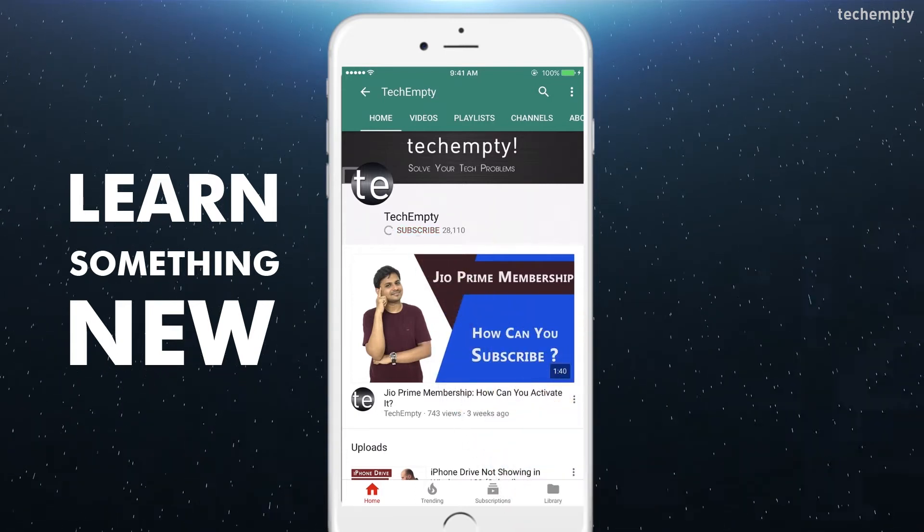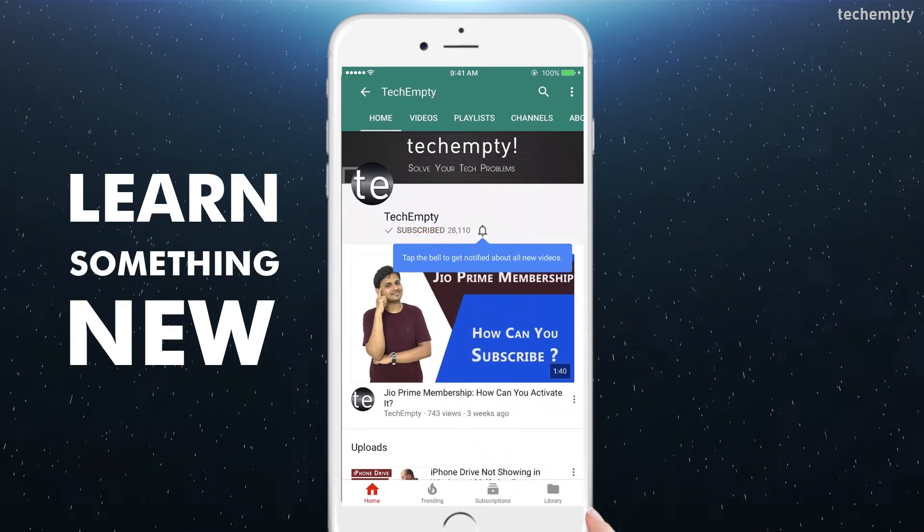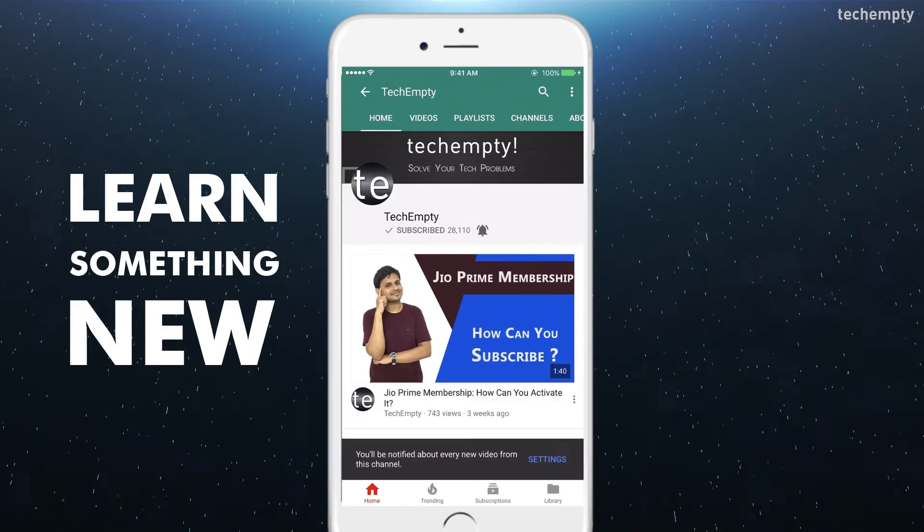Subscribe to TechEmpty by clicking the subscribe button and tap on the bell icon to get all my latest awesome tech video updates. Hello YouTube, this is Praveen for TechEmpty. In this video, I'll be showing you the 15 most useful iPhone hidden features that you must know. Among these 15, the 13th is my favorite — don't miss that one. So without any further ado, let's get started.